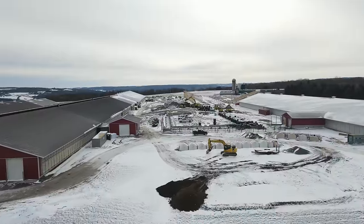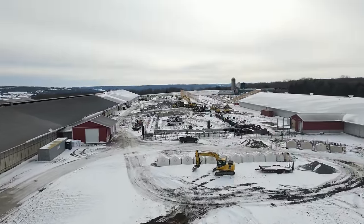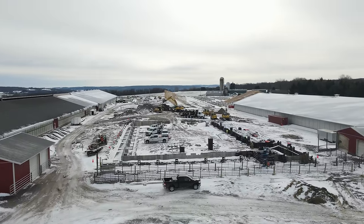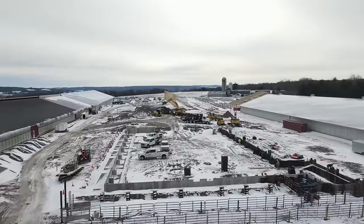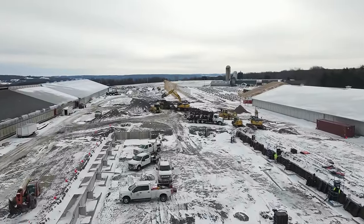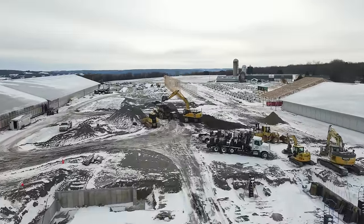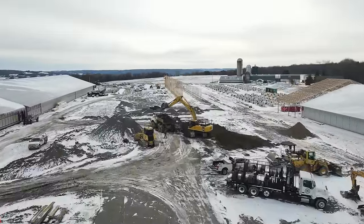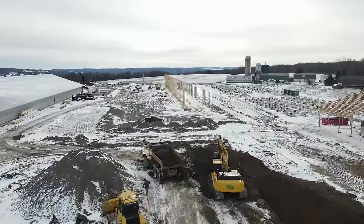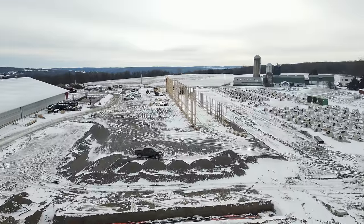Back in early March they poured the footers for the building that's going to go over top of the carousel parlor, slash rotary parlor. This area right here — they're forming up some walls to sit on top of those footers. They're digging right now on the back side of what's going to be the holding area.